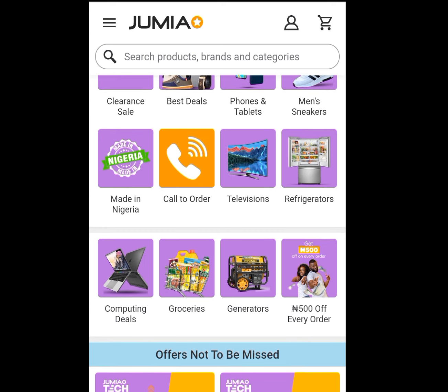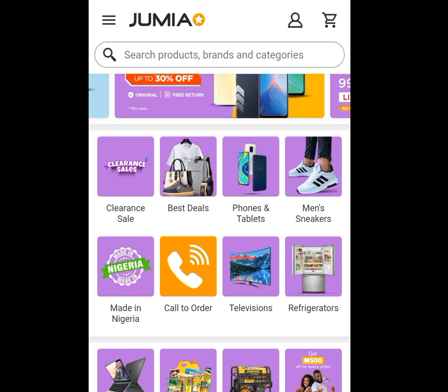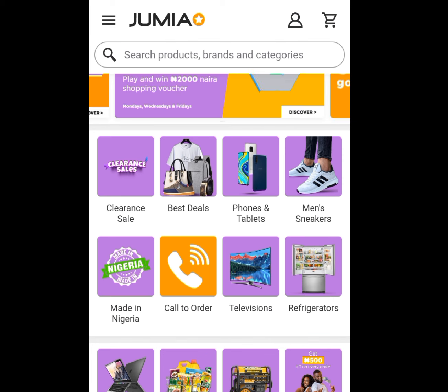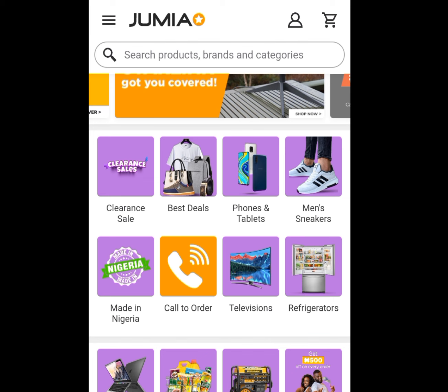This is how you can make free money without capital or investment using the Jumia app. You are going to promote any of these products on your social media account if you don't have a website. You can make money using your social media account — whether WhatsApp, Facebook, or Instagram. First, we are going to register as a member with Jumia, telling them you are interested in affiliating for them. Remember, it is free.